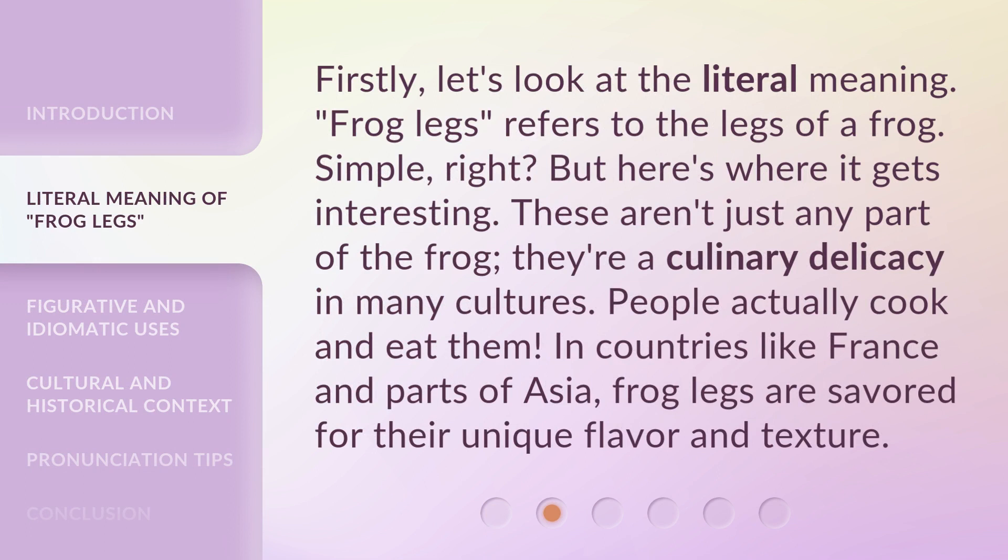Firstly, let's look at the literal meaning. 'Frog legs' refers to the legs of a frog — simple, right? But here's where it gets interesting: these aren't just any part of the frog; they're a culinary delicacy in many cultures. People actually cook and eat them. In countries like France and parts of Asia, frog legs are savored for their unique flavor and texture.